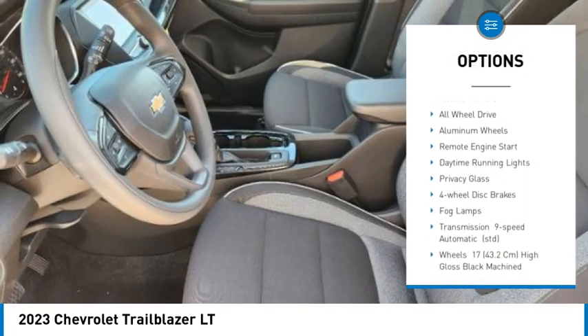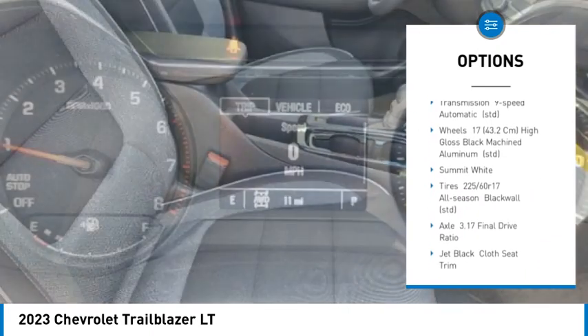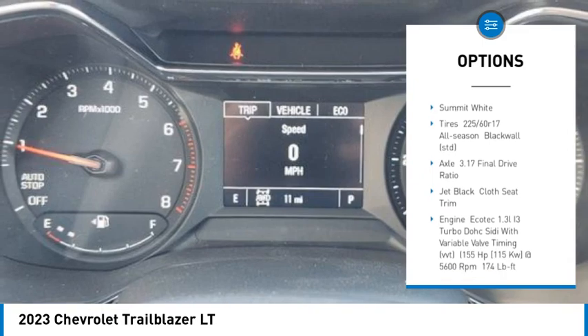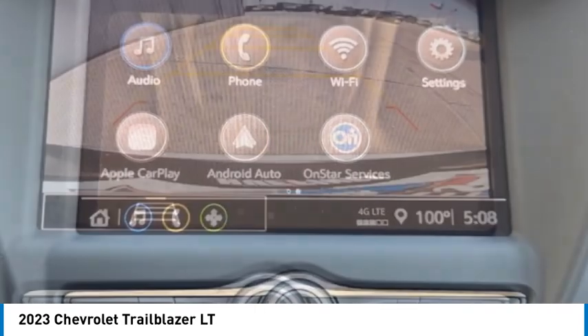Tire pressure monitor, turbocharged, heated mirrors, all-wheel drive, aluminum wheels, remote engine start, daytime running lights, privacy glass, four-wheel disc brakes, fog lamps.